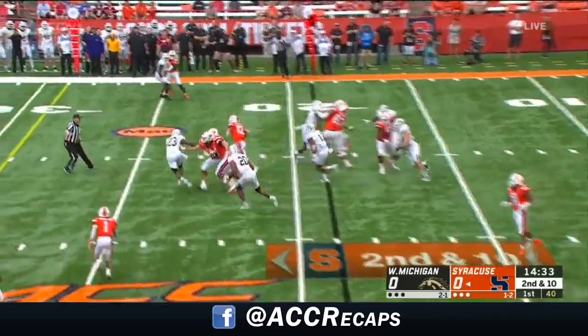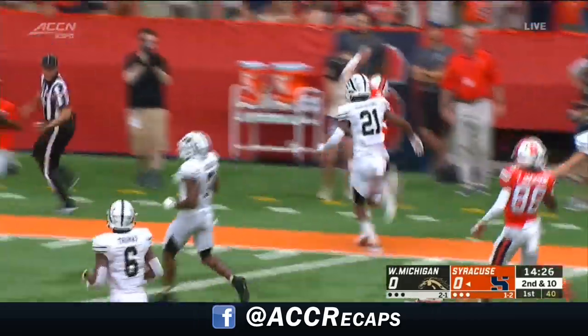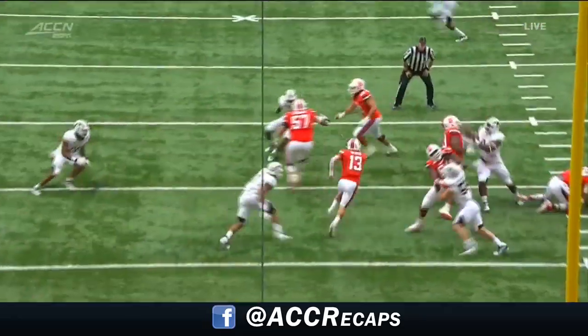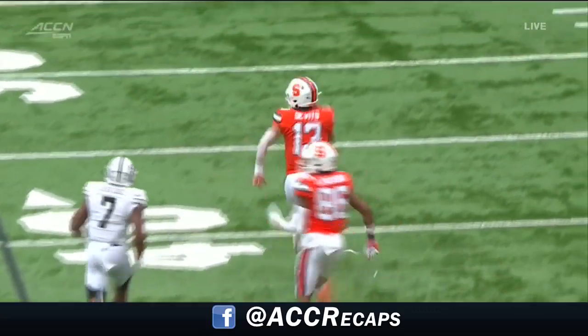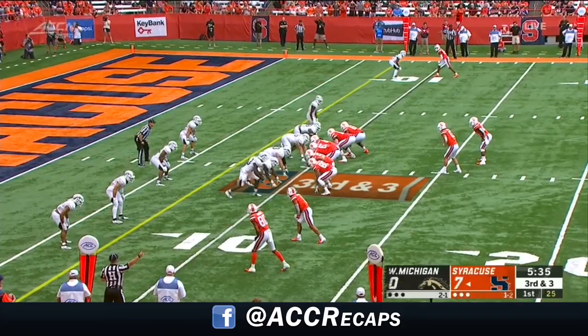DeVito fakes the toss and he'll keep it — big, big hole for DeVito. One guy to beat is Claiborne, and Tommy DeVito down to the 21. Great fake by Tommy DeVito gets the linebackers moved out of the box and then he just takes off up the middle. This is not something they've shown a lot of early in the season — the run game of Tommy DeVito. Played in all 13 games last year.